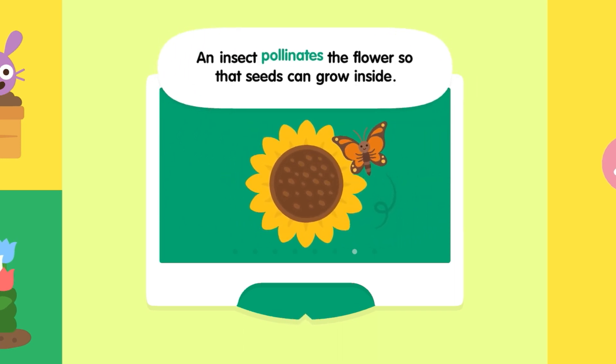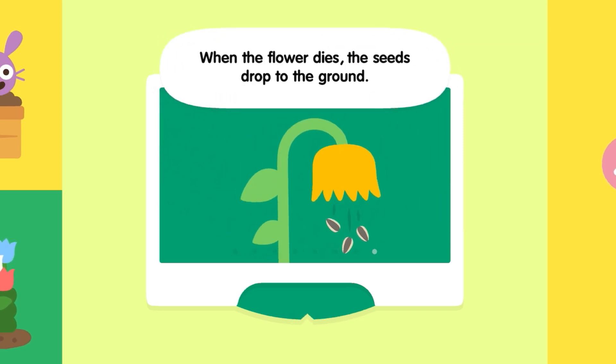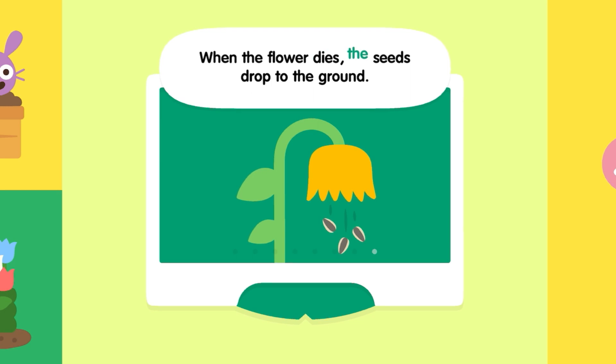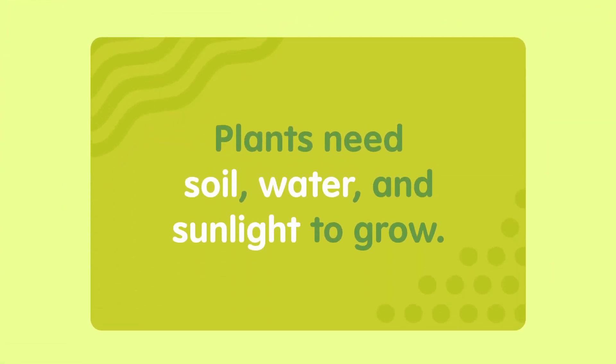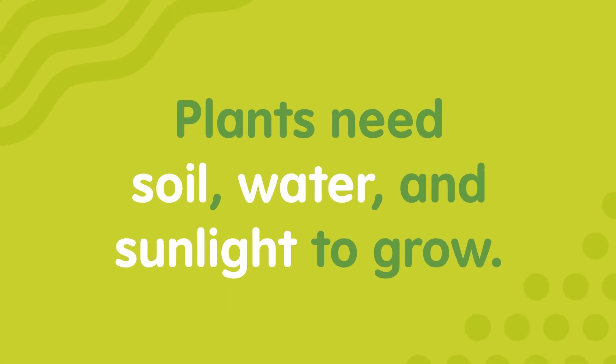The bud opens up and becomes a beautiful sunflower. An insect pollinates the flower so that seeds can grow inside. When the flower dies, the seeds drop to the ground. Plants need soil, water, and sunlight to grow.